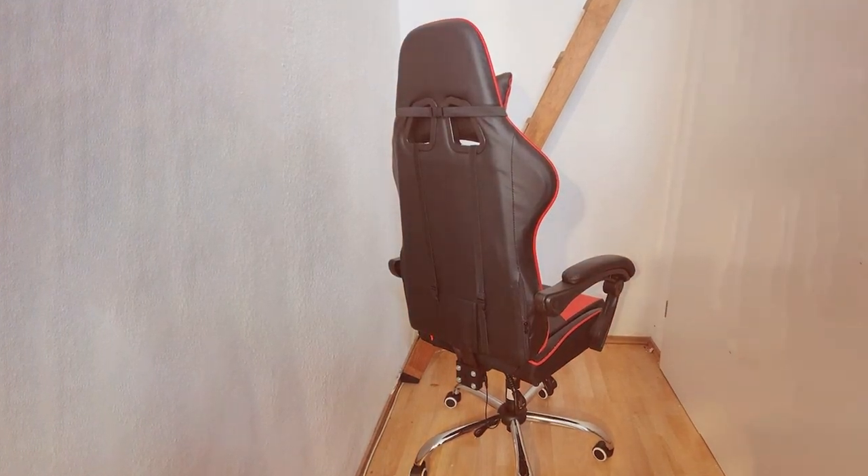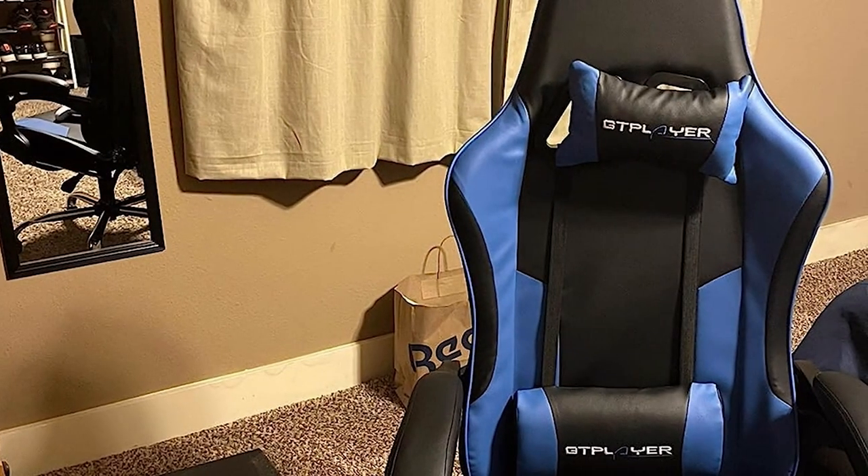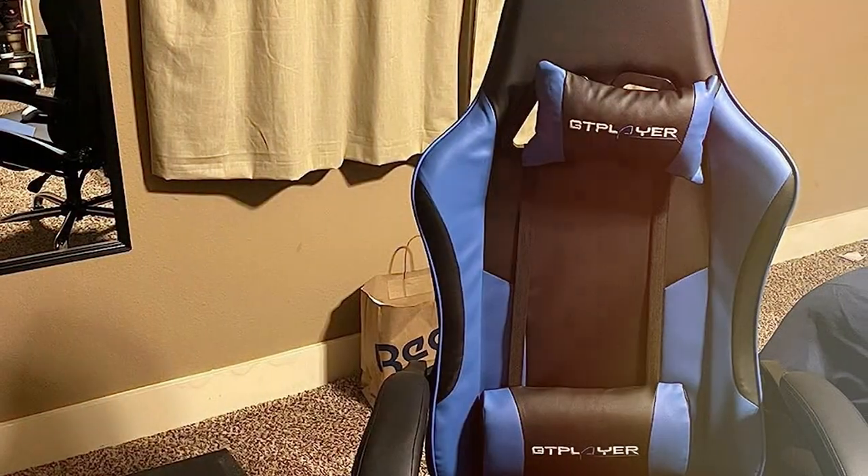Invest in the GTPLAYER800 Gaming Chair, where ergonomic design meets gaming prowess. Elevate your gaming experience and conquer your virtual realms with the ultimate throne for champions.